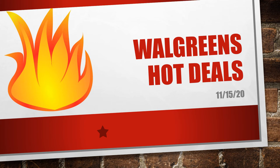Hello, welcome to your Walgreens hot deals for November 18. I'll be putting my cash back app links in the description box below — make sure you follow those links and get signed up so that you can earn all the cash back that I talk about in these videos.